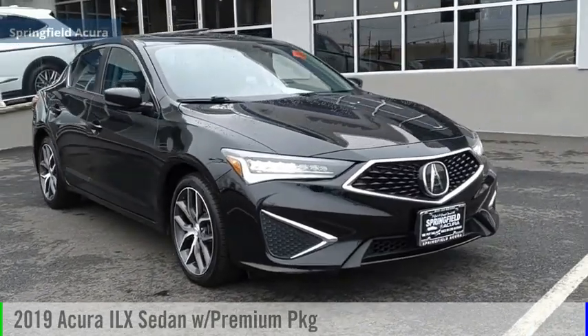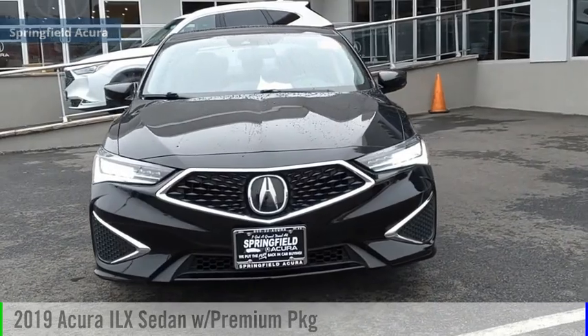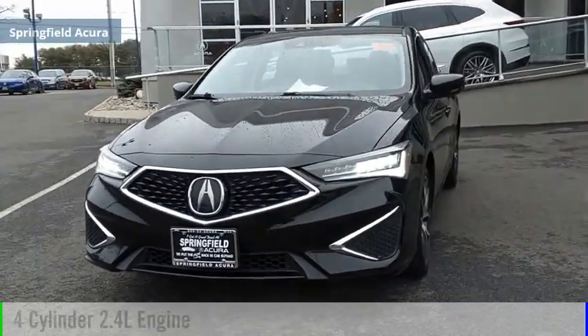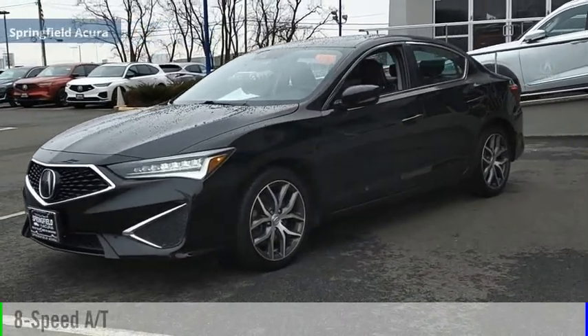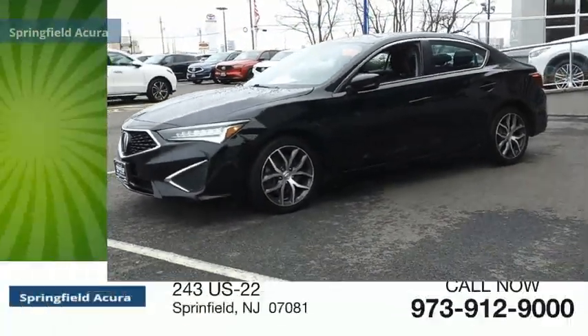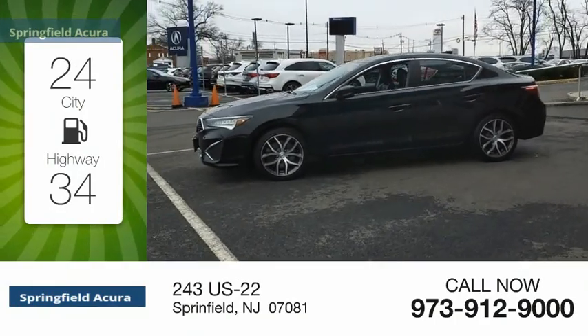We are pleased to show you the 2019 ILX. This vehicle is powered by a front-wheel drive, four-cylinder, 2.4-liter engine, and comes with an eight-speed automatic transmission. Great fuel efficiency saves you money by requiring fewer trips to the gas station.